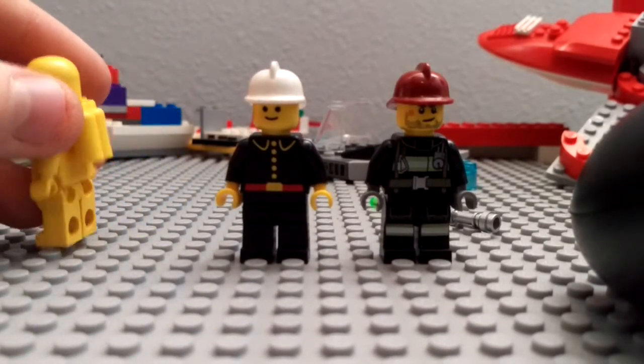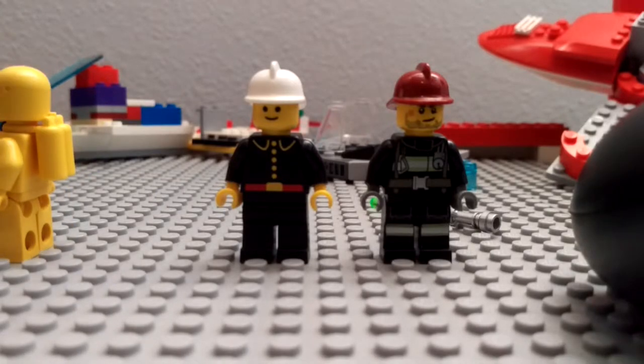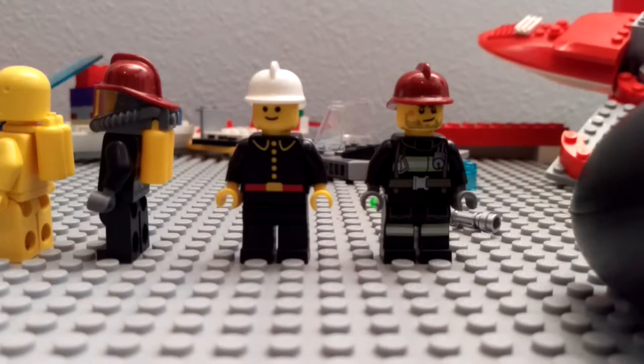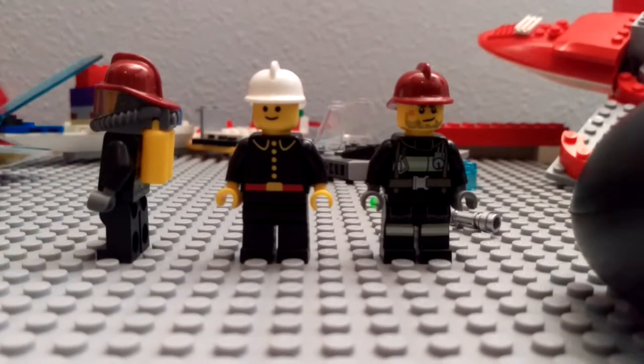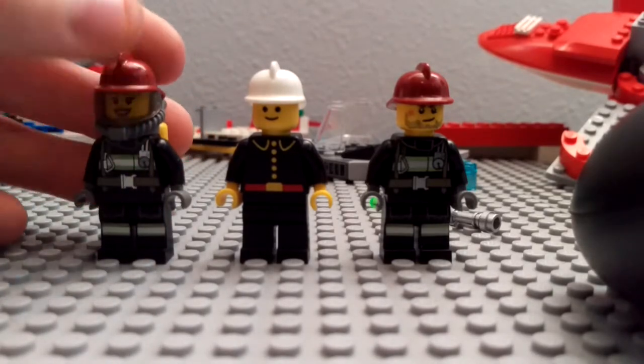Something else to notice is the modern day ones still use this yellow air tank. Here's one souped up — same exact piece, has not changed at all. The plastic looks the same, they're just slightly different colors.